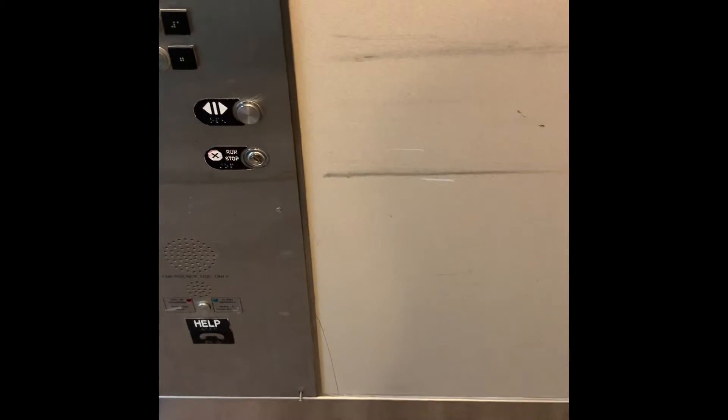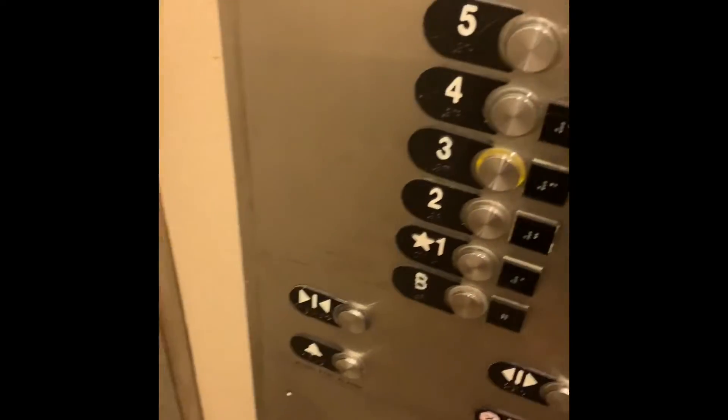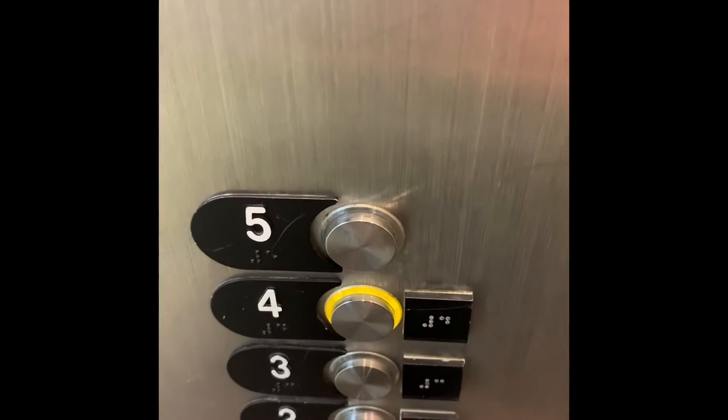Oh, I'm going down — what's going on? I'm going down; I'm supposed to go to the third floor. Let's see if we can go to the fourth floor — that's the fifth floor button, that button does not work.